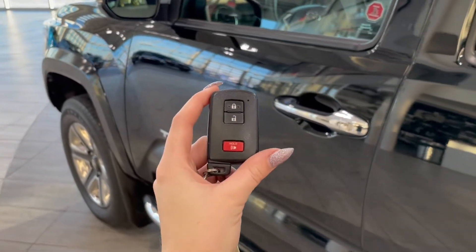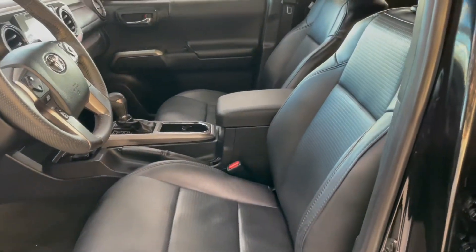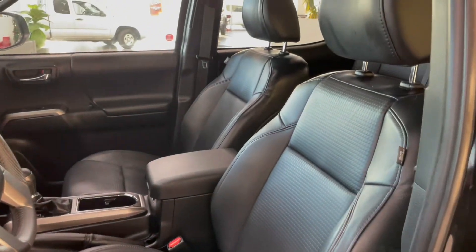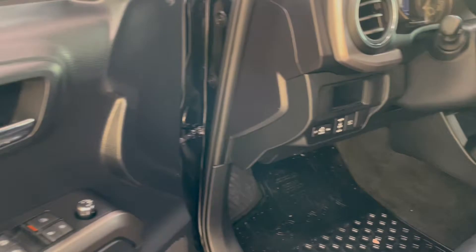Entering the vehicle, we have our key with lock and unlock. Taking a first look inside, we've got black SoftEx interior. This Tacoma also comes equipped with a power moonroof, all-weather floor mats, and power windows.